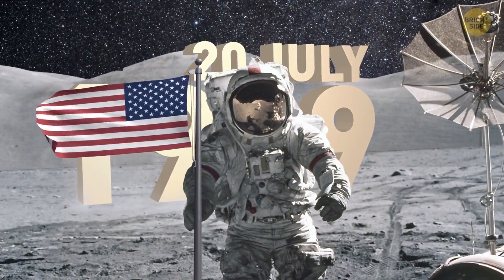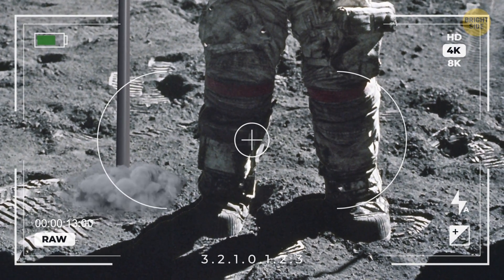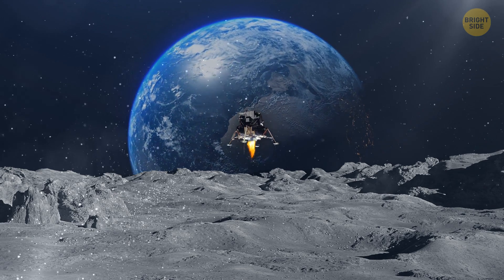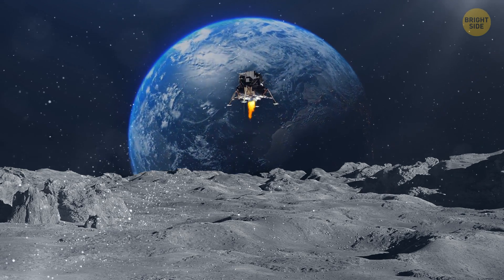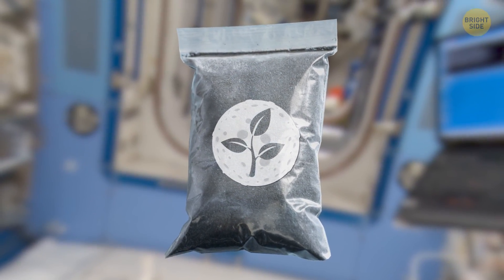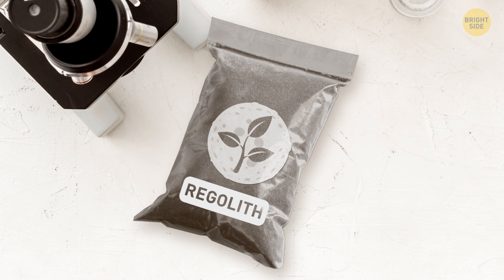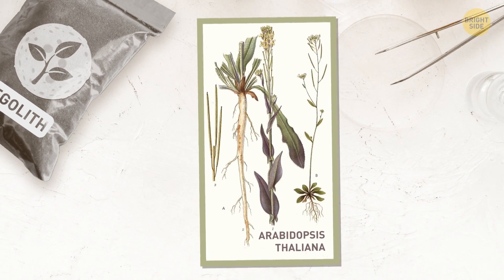Back in the late 60s and early 70s, it was the first time in our history we set foot on a surface that wasn't Earth. During the several trips to the moon in the Apollo program, astronauts brought back some rocks and soil to study. The researchers named the lunar soil regolith and used the seeds of a particular plant — you can read it on screen — which is found in Asia, Europe, and parts of Africa.